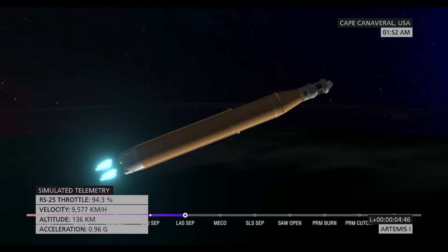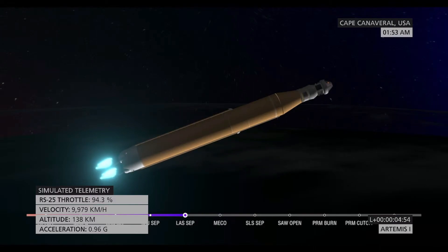Those four core stage engines will continue to fire and power the flight of Artemis I, now traveling over 6,800 miles per hour, 229 miles downrange.